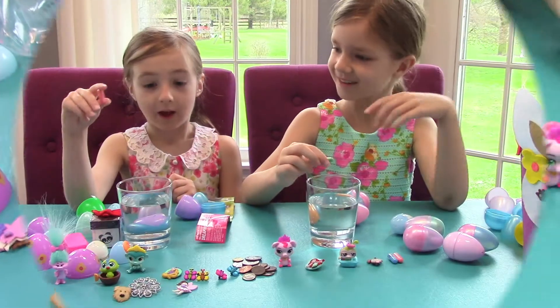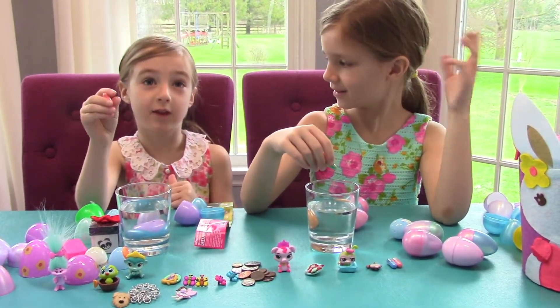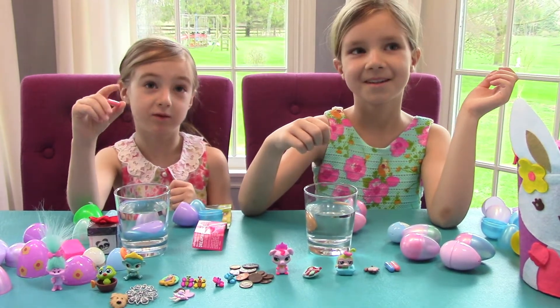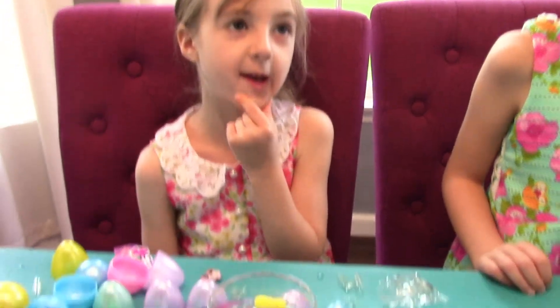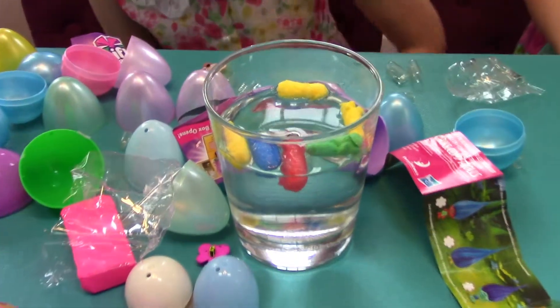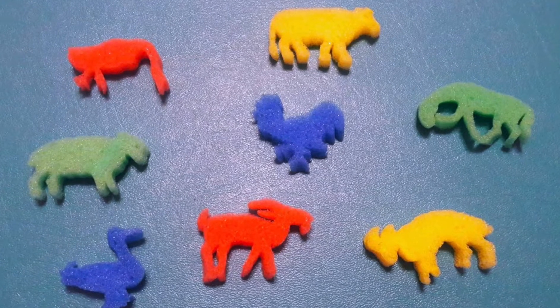What are these? I think you just put these in the water and then they fizz and turn into animals. I put all of mine in but they're still not expanding. This is what they looked like when they expanded.